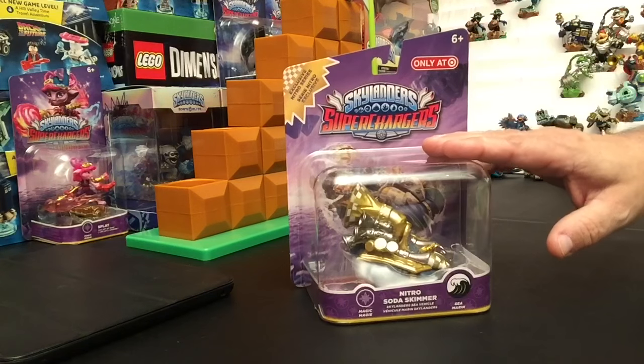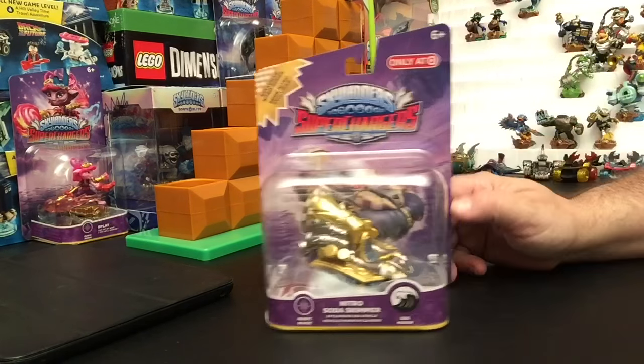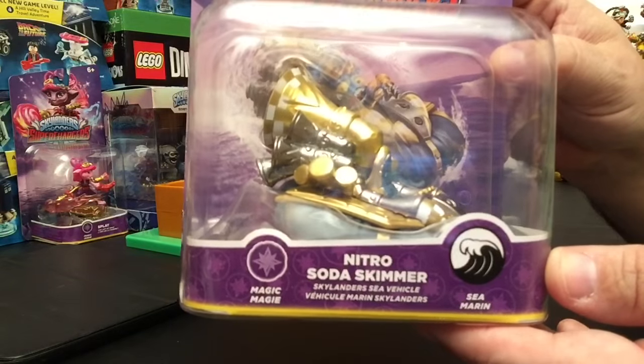This is the Nitro Soda Skimmer — the Skylanders Superchargers Target exclusive Nitro Series, which is Big Bubble Pop Fizz's signature vehicle. I'm going to do a quick unboxing for you, but first let me bring this in and show you what it looks like in the package.